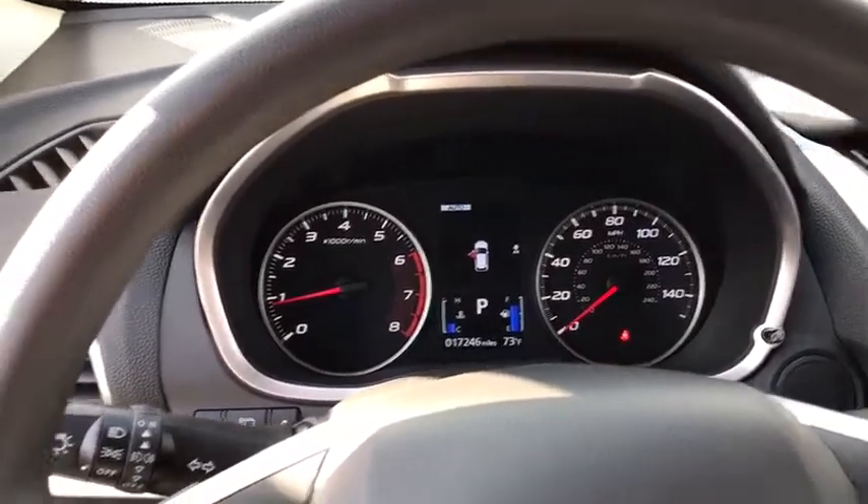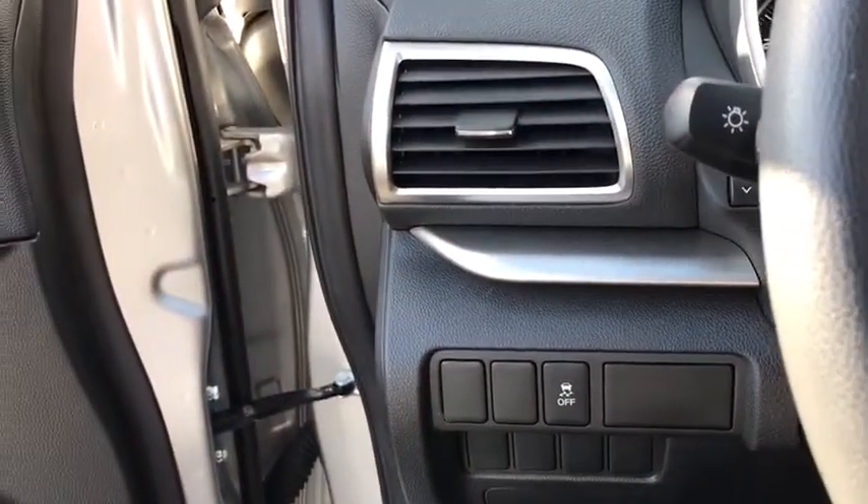Front bucket seats, front reading lamps, tilt steering wheel. This beauty will even make your house keys jealous. Drive it today!